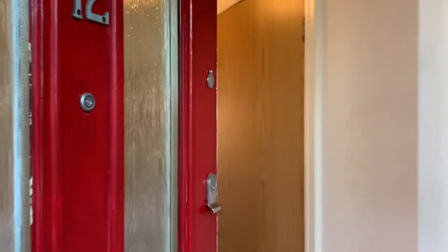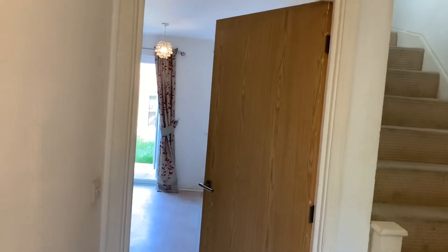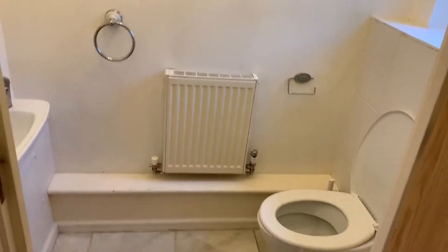You're straight through the front door into your entrance hall, where you've got a downstairs cloakroom.